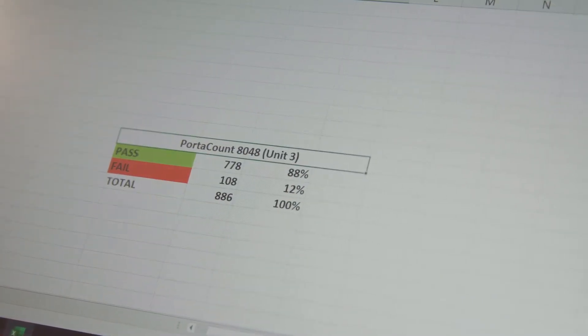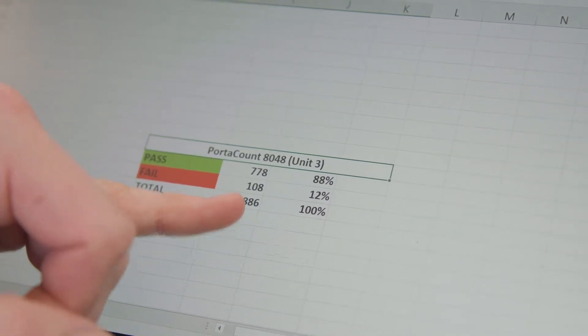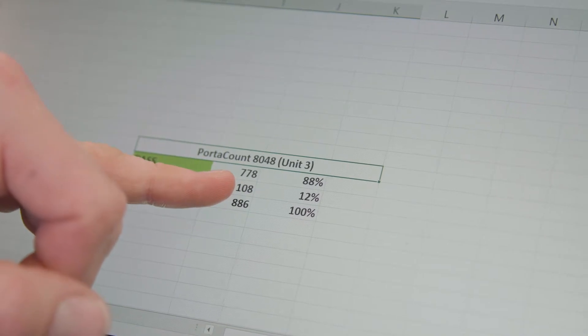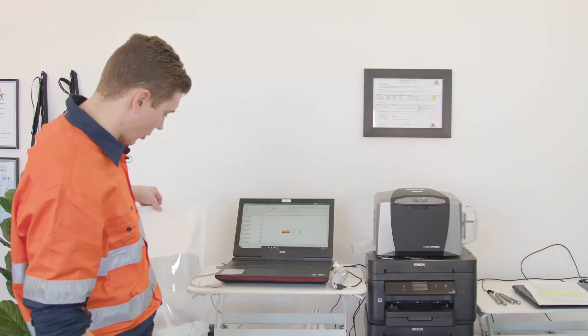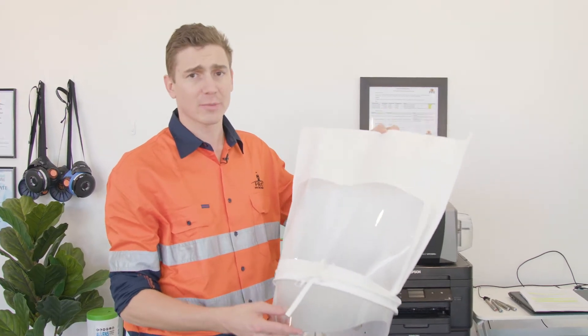With the PortaCount 8048, we have a pass rate of 88% and a fail rate of 12%. So with our calibrated PortaCount units, we're only passing tests 88% of the time. With other providers that do qualitative testing, they're saying that they pass tests 100% of the time, which I find very hard to believe.